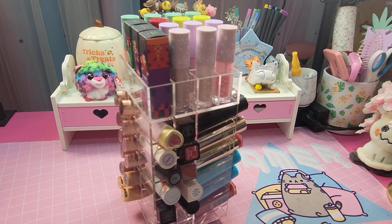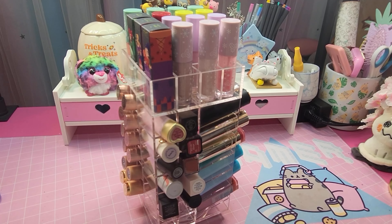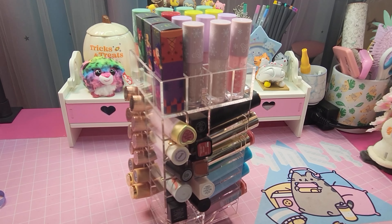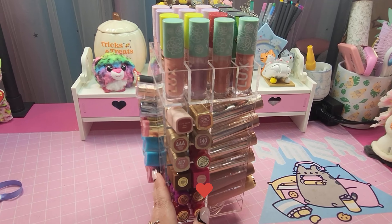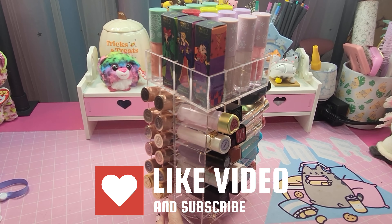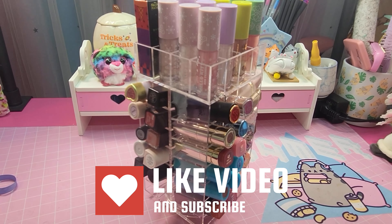Hi, welcome back to my channel, and if you're new here, welcome! I do videos about beauty, makeup, some lifestyle, but mostly makeup. Today we're going to be going over my lipstick carousel. These are all my lipsticks, and up here I have all of my Colourpop lip oils. If that seems interesting to you, stay tuned and keep on watching.